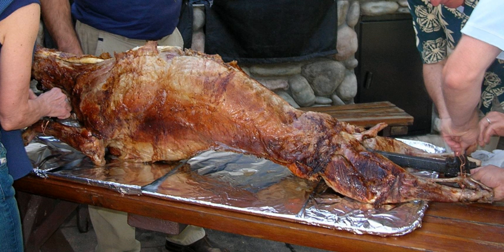After having slaughtered and dismembered the young lamb, all the organs of the stomach cavity are removed, with the exception of the kidneys. This cavity is stitched after being sprinkled with spices, particularly ras-el-hanout.